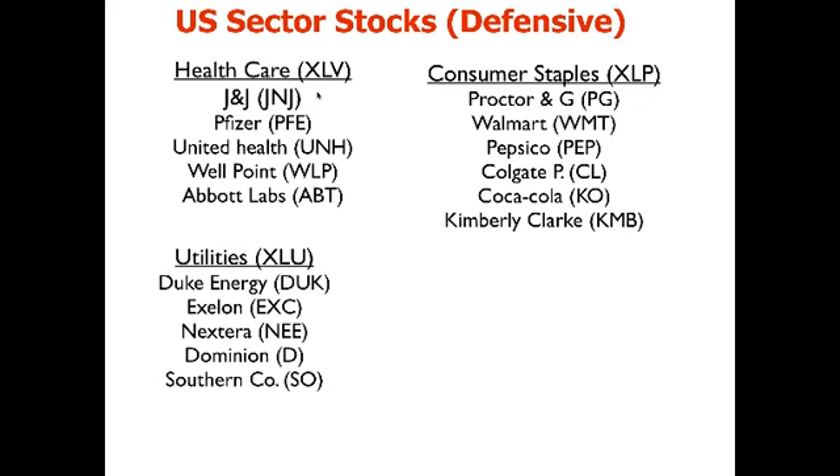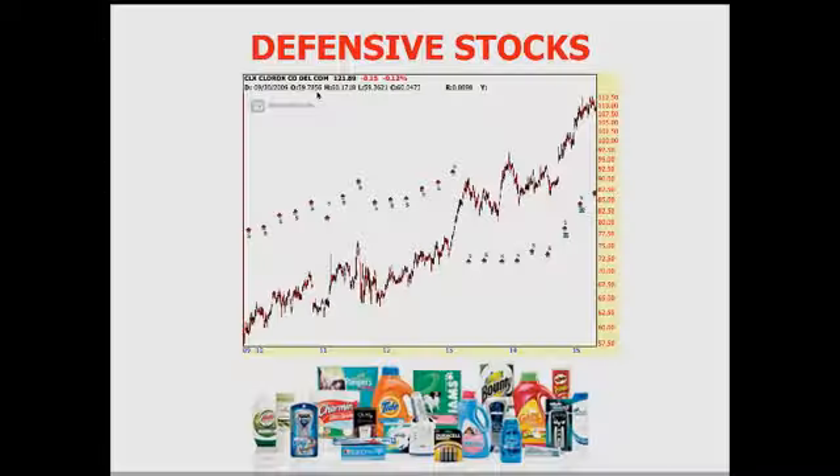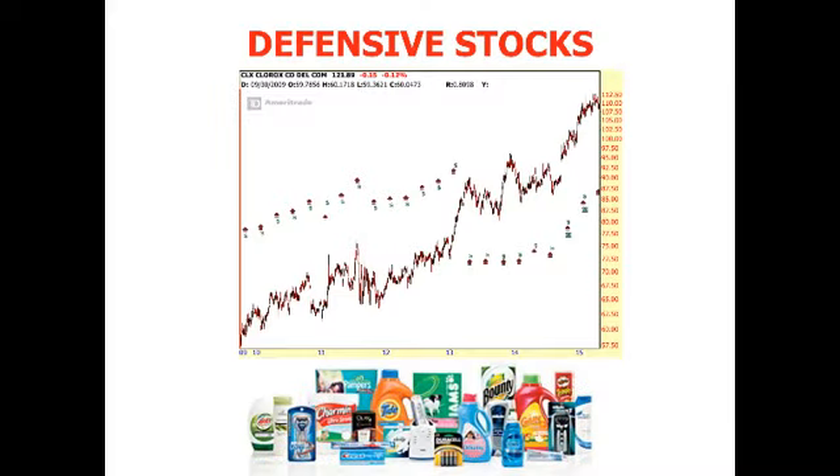Typically, if you look at a defensive stock, what does the chart look like? On a five or ten-year horizon, notice the stock price goes up very consistently on a very clear uptrend with very shallow dips — because it's defensive.